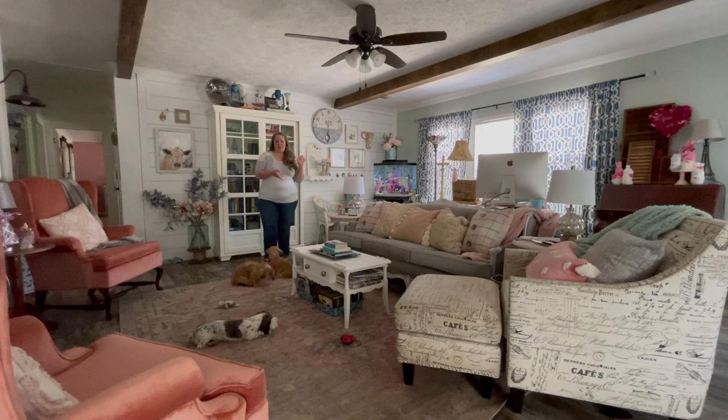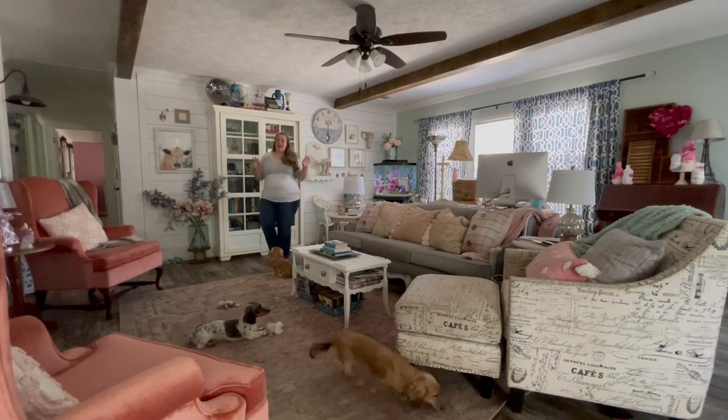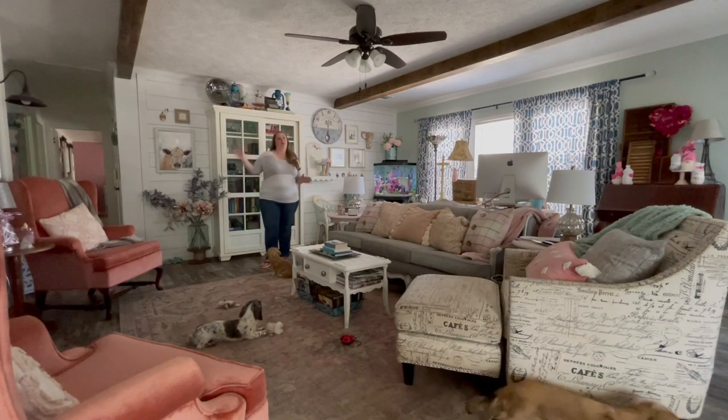Despite my Christmas tour, I think this is the first time you've seen my new couch with pillows on it that aren't Christmas, so that's exciting. We're just going to go through every room in the house and show you kind of where things are at now, what I've done over the last year and a half. I'm not going to go over a full list of what I still want to do because we'd be here forever, but I will give you a brief update. Obviously this is the living room.